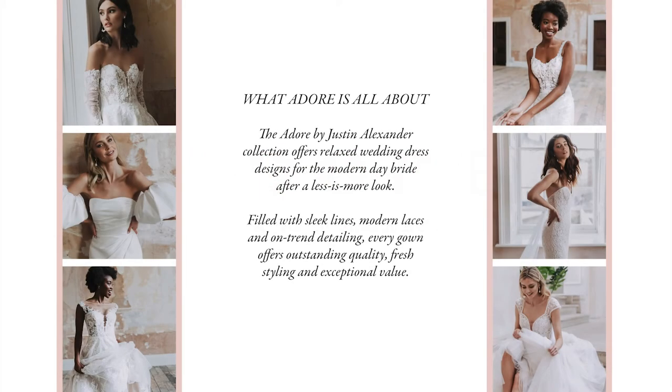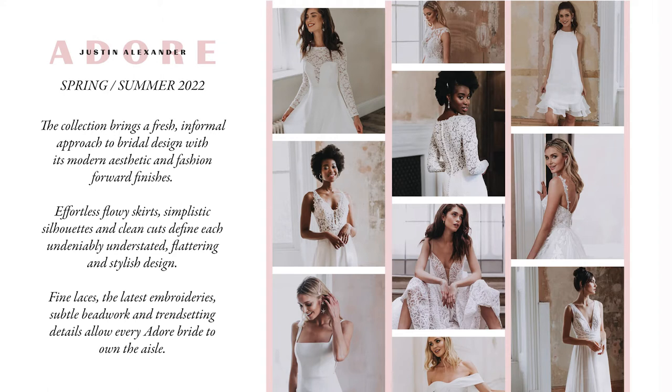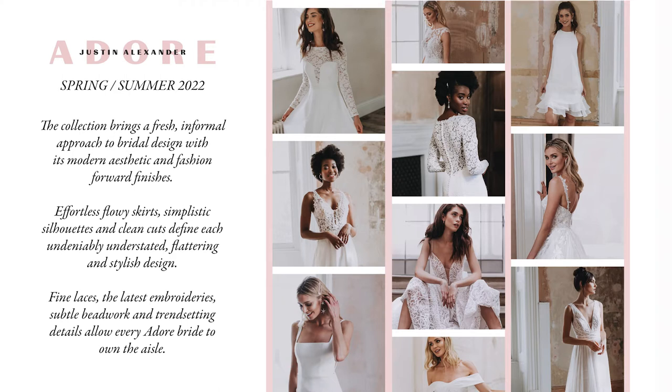Hi everyone, this is Olivia from the design team. Thanks so much for joining us for the launch of our Adore by Justin Alexander Spring Summer 2022 collection. Adore by Justin Alexander offers relaxed designs for the modern-day bride after a stylish, less-is-more look that offers outstanding quality and exceptional value. The Spring Summer 2022 collection brings a fresh, informal approach to bridal design with its modern aesthetic and fashion-forward finishes. Effortless flowy skirts, simplistic silhouettes and clean cuts define each undeniably understated, flattering and stylish design. Fine laces, the latest embroideries, subtle beadwork and trend-setting details allow every Adore bride to own the aisle.